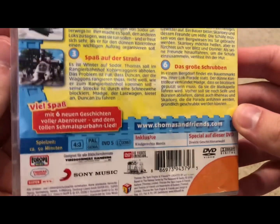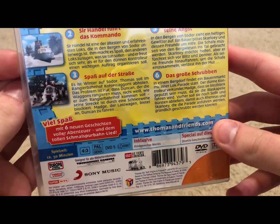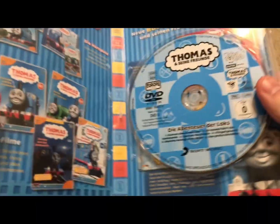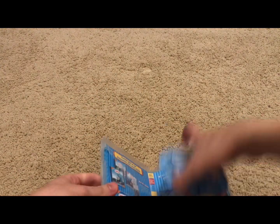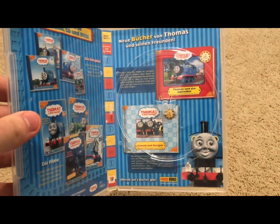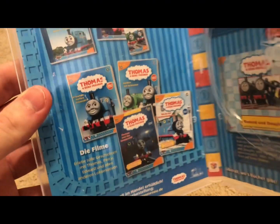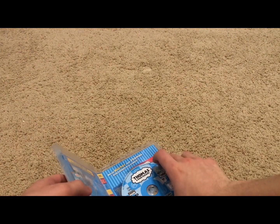Here we have links to the Thomas website. For all the German Thomas DVDs, they're all Region 2, so this should also be Region 2. Here's the disc, and we do have a really nice artwork inside. Here we have some Thomas German books, and then some home media products — I think those are like audio CDs and cassettes. Pretty cool.